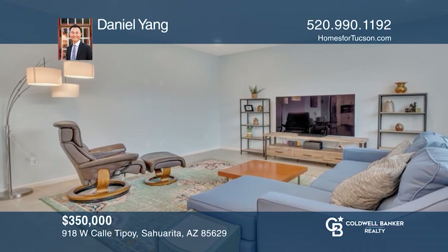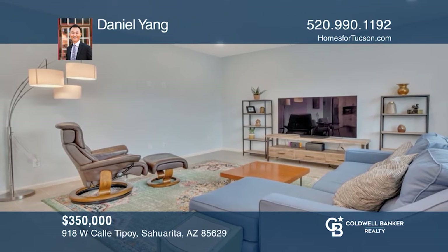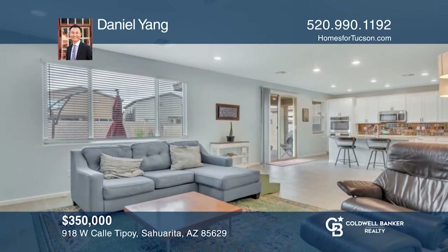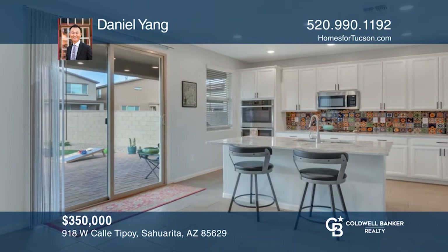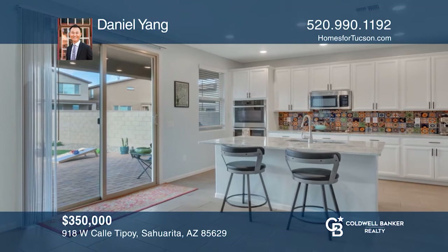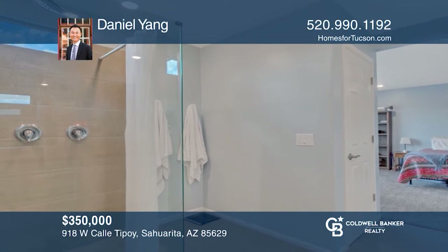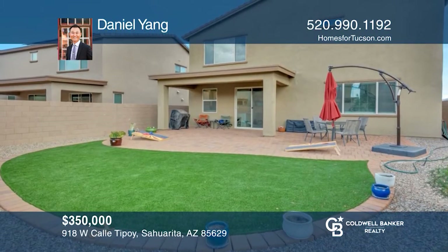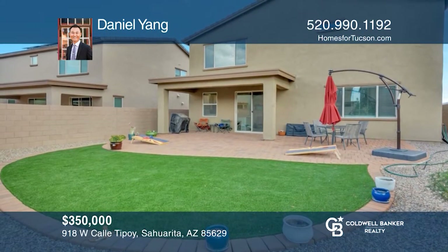This beautifully built five-bedroom, three-bath home has an eight-foot entry door that welcomes you right in. There is tile throughout the downstairs with a bedroom and a full bath for guests. The gourmet kitchen overlooks the great room and is ready to accommodate any chef's needs. This is truly a must-see home — call Daniel Yang today for a private showing.